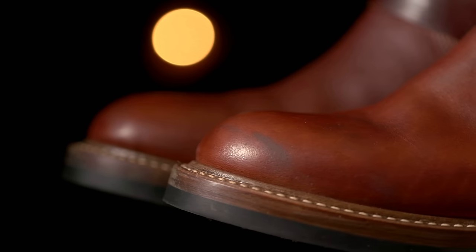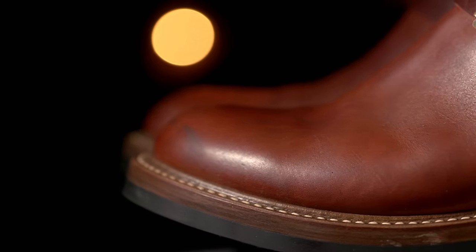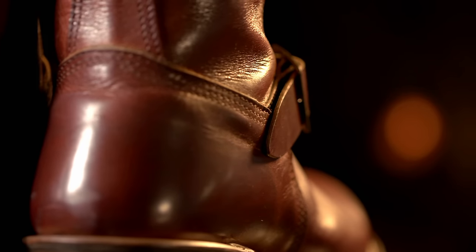These boots are gorgeous — there's no way that anybody could argue any differently. The precision of the stitching, the overall finishing, the leather, the design — everything about it is perfect. Absolutely perfect. There's not a stitch out of place on these. Everything is done to just such a high degree of perfection. It's just mind-boggling.